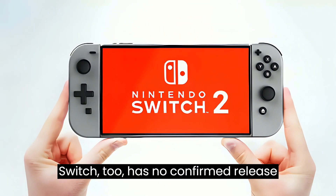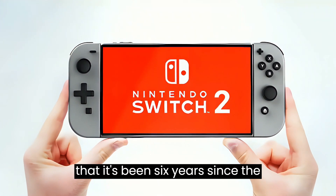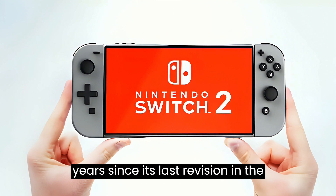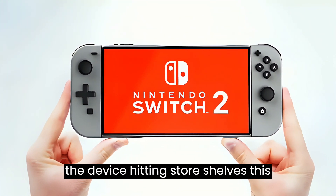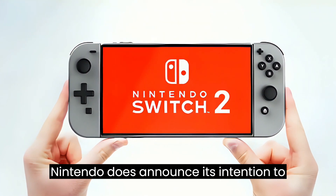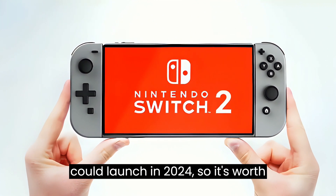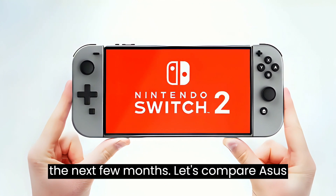The Nintendo Switch 2 has no confirmed release date, but a release feels imminent given that it's been 6 years since the Nintendo Switch launched, and almost 2 years since its last revision in the Switch OLED. While we don't anticipate the device hitting store shelves this year, we wouldn't be too surprised if Nintendo announces its intention to shift towards next-gen gaming fairly soon. It's possible that a Switch 2 could launch in 2024, so it's worth keeping an eye out for an announcement in the next few months.